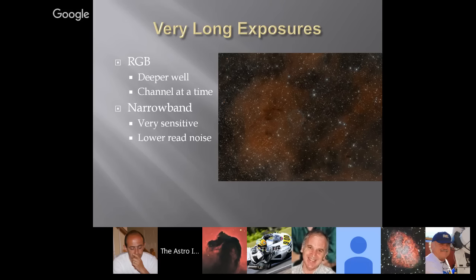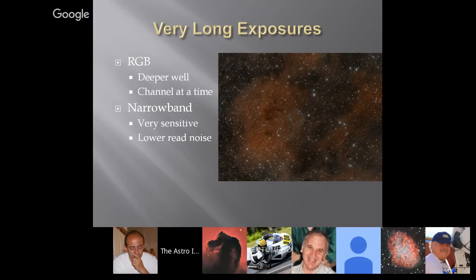The mono CCD allowed me to take very long exposures. The deeper wells combined with RGB allowed me to pull in a lot more signal over time, and with that lower noise, that's a higher signal-to-noise ratio. Taking one channel at a time really improved sensitivity. While that happened, it did require me to learn some new processing techniques — narrowband is much more sensitive and has lower read noise than my DSLR, which allows you to reveal some of that dimmer stuff. I had to learn an entirely new processing technique when I got the mono camera.